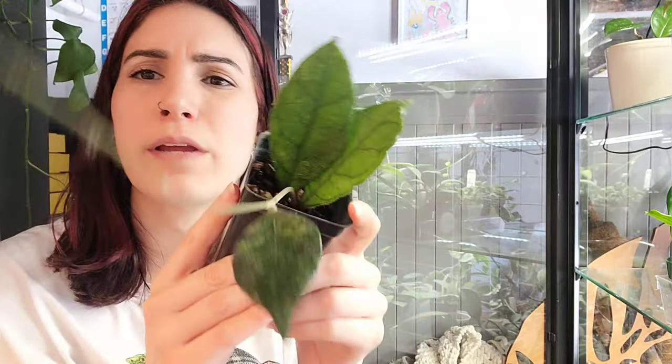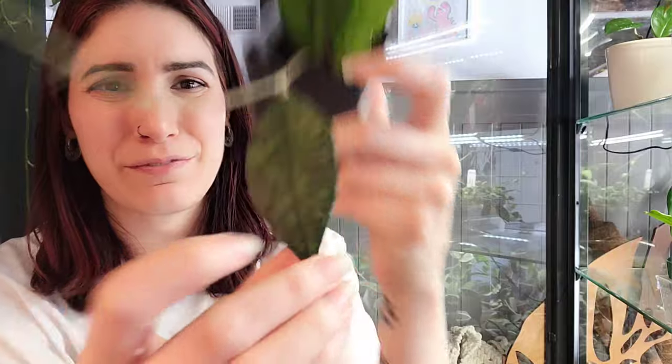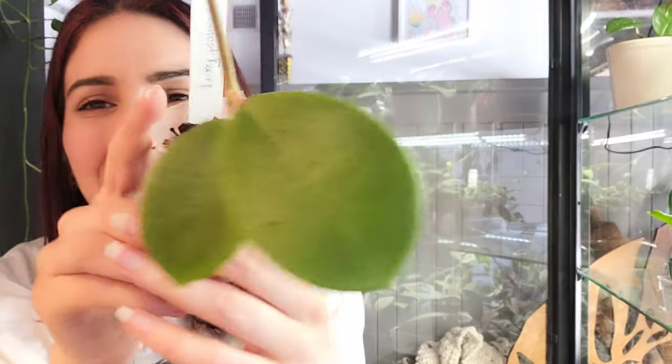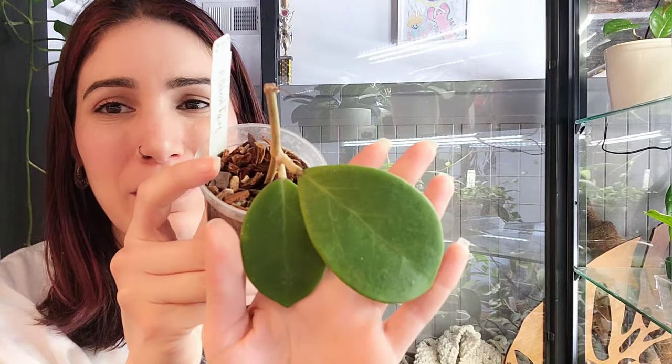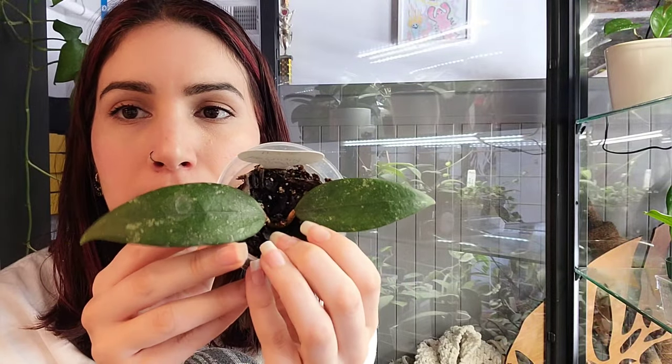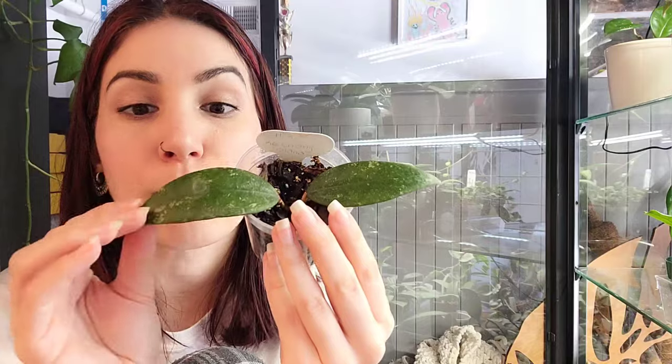Moving on to the second shelf. I think this is just a Finlaysonii that I got from Derek — I think this is my only one so I will be keeping it. This one is called Hoya Ghost Fairy and I honestly just like it on account of the name — I'm probably gonna keep it even though it's not the most exciting Hoya. It's a hybrid of sorts. This one is Hoya Coaching Island — let me tell you, if you're new here, this was a Hoya I got from a seller who sold me mostly unrooted or rotting plants.